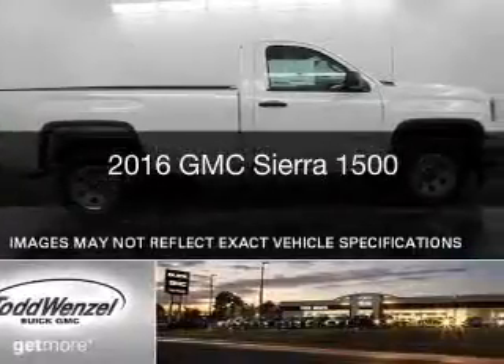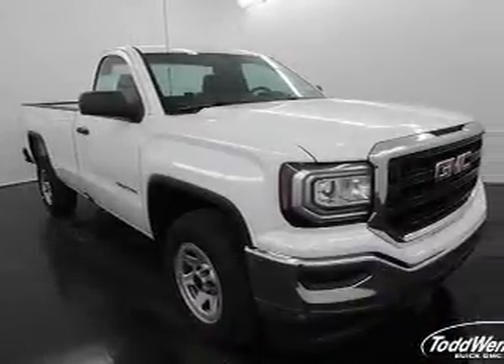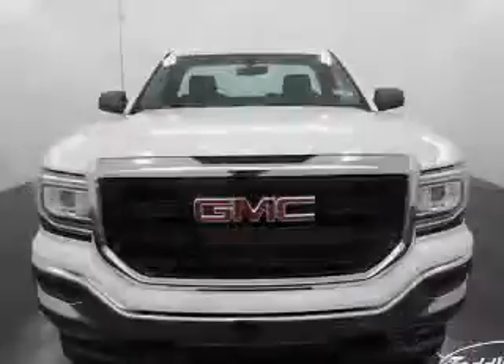This is a new 2016 GMC Sierra 1500. It's powered by rear wheel drive, engine, and an automatic transmission.